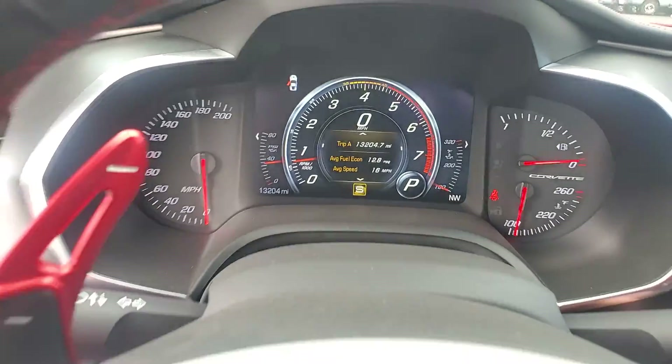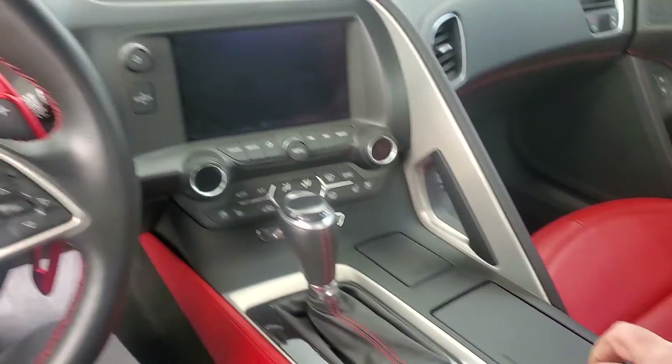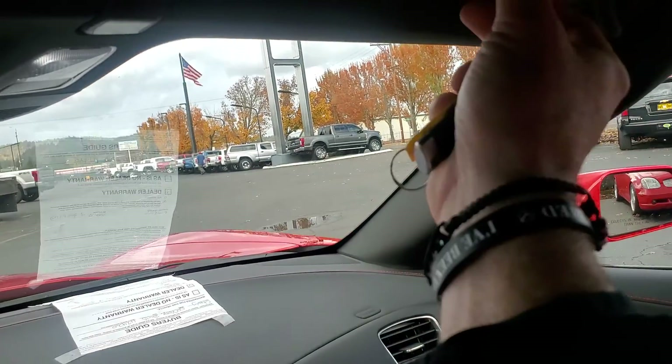As you can see, 13,204 original miles. This is a convertible, everything works. It's an immaculate car.